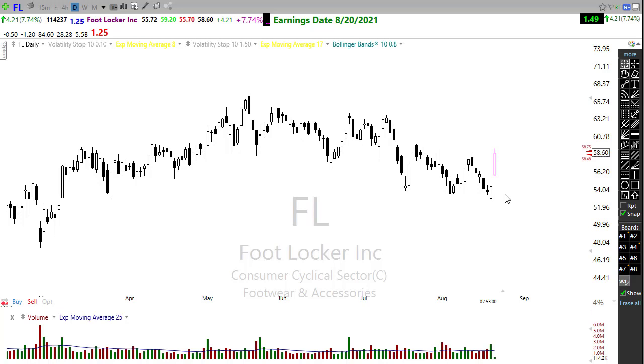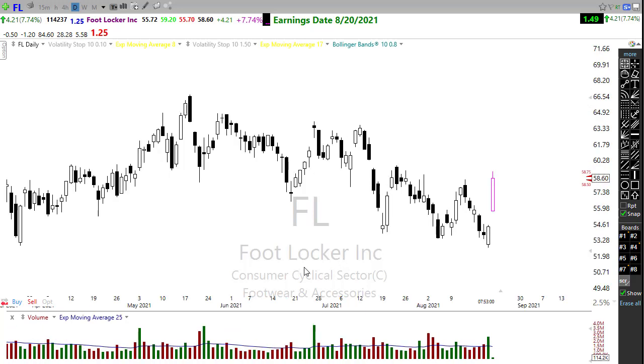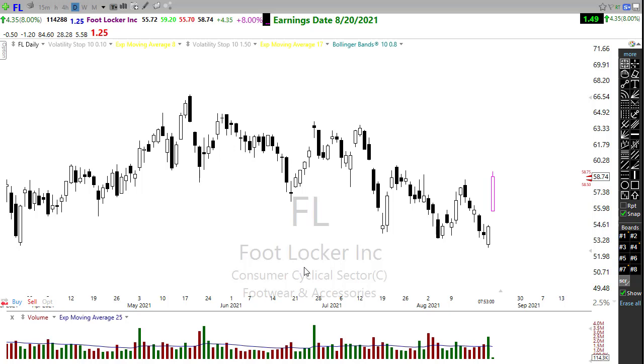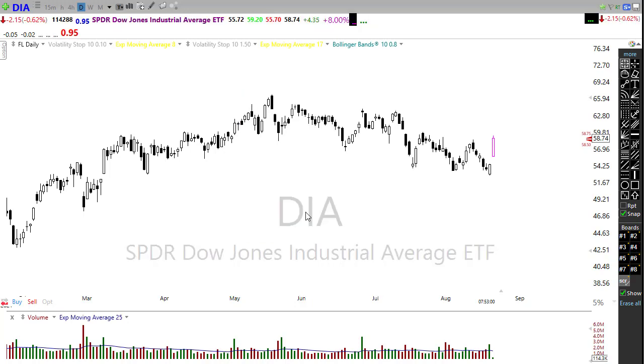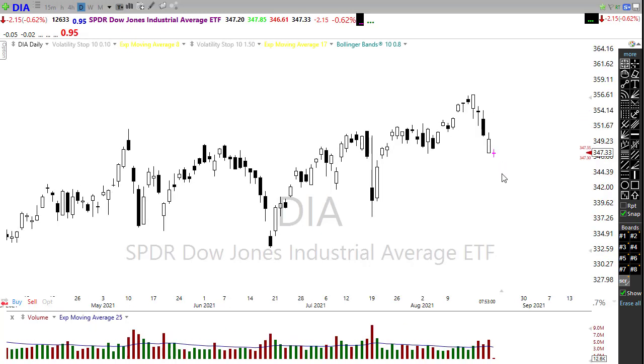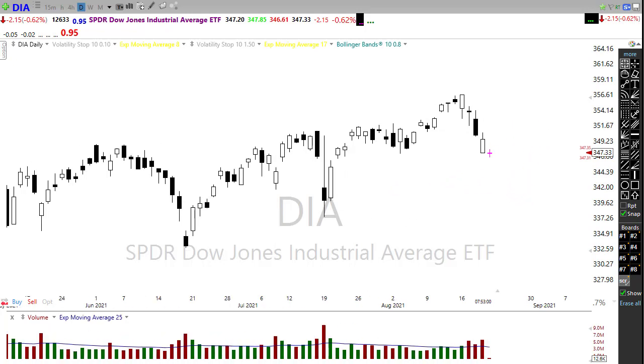Last but not least, Foot Locker is also moving up, trying to challenge or break its downtrend on that earnings report. So we have a little bit of bullishness in some earnings reports, but will that be enough to overcome the selling we see in Asian and European markets this morning? It's also possible that after a little morning volatility, volume just dries up and everybody throws up their hands and calls it a week. My biggest concern would be if the Dow breaks this support and starts pushing lower.